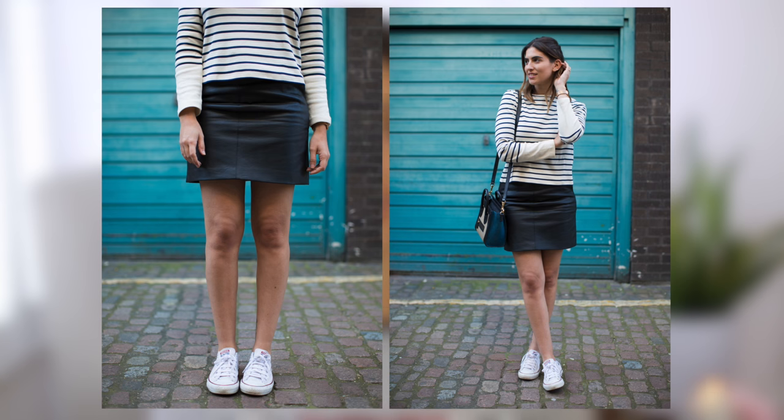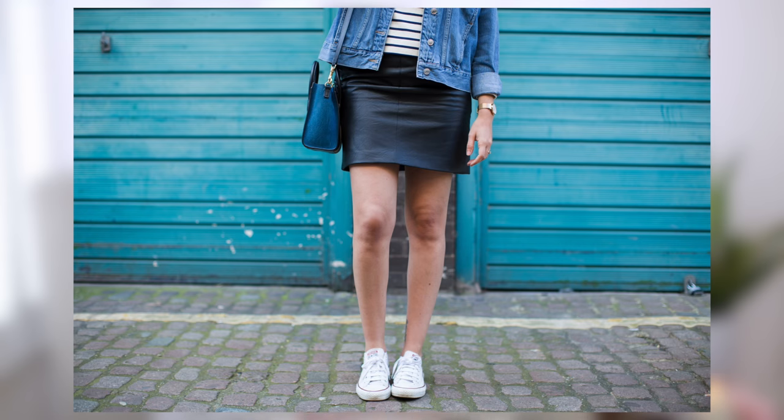The first one is the more summery outfit. I paired it with my white Converse trainers — I love these, I've had them for years, I even wore them on my wedding day and they're so comfortable. I really like that they look quite beaten up because it immediately makes the skirt look so much more casual. I also put it with this stripy top from Whistles — it's a cream colour with navy stripes and long sleeves with long cuffs. I love stripes and I think stripes and leather work really well together, and those three items alone look really nice.